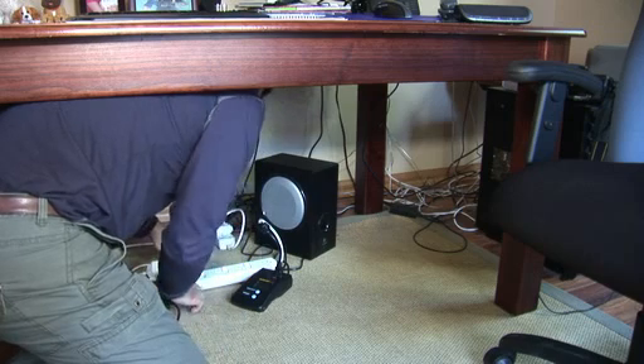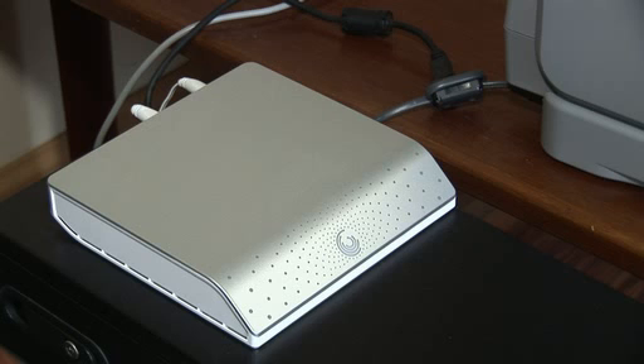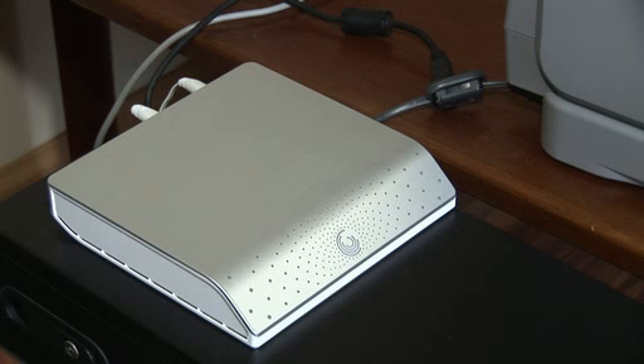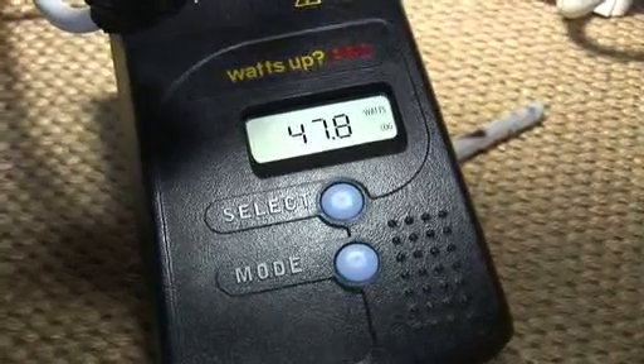Since it's the closest, I thought I'd start under my desk. Well, I wouldn't have believed it if I hadn't seen it — 47 watts.